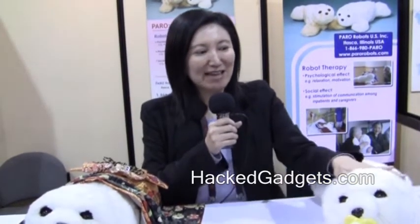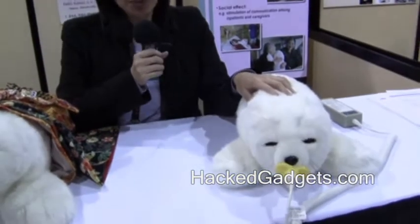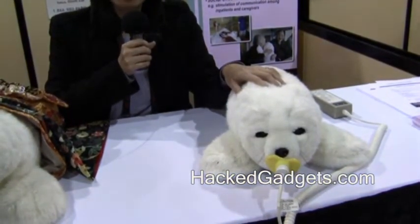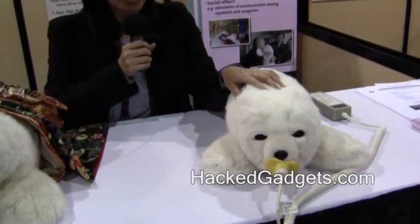Hi, everybody. My name is Christine Su. I'm with Paro Robot in the U.S. out of Chicago. Today I'm going to introduce Paro to you. Paro is a therapeutic robot that we use in nursing homes, hospitals, Alzheimer's associations, and schools for autistic children.